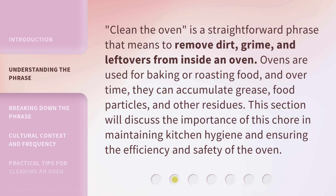Clean the Oven is a straightforward phrase that means to remove dirt, grime, and leftovers from inside an oven. Ovens are used for baking or roasting food, and over time they can accumulate grease, food particles, and other residues. This section will discuss the importance of this chore in maintaining kitchen hygiene and ensuring the efficiency and safety of the oven.